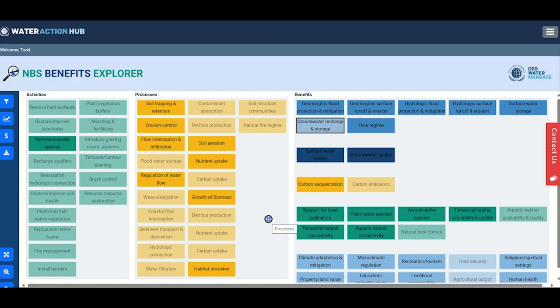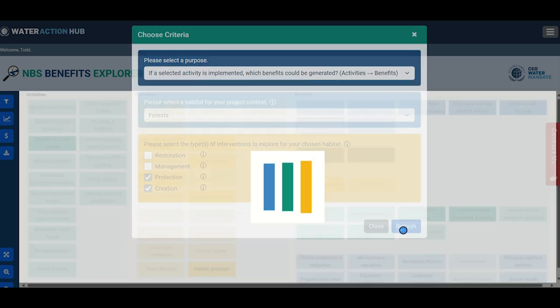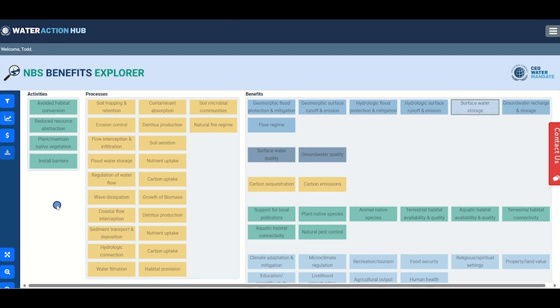This whiteboard allows you to identify the various activity-benefit or benefit-activity linkages that exist across different habitat and intervention combinations. If you'd like to change your selection at any point, click the filter icon to add or swap out choices. You can also expand the whiteboard or zoom in and out using the relevant icons. Identification is only the first step in understanding benefit accrual.